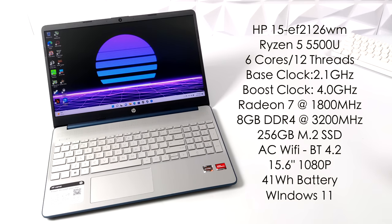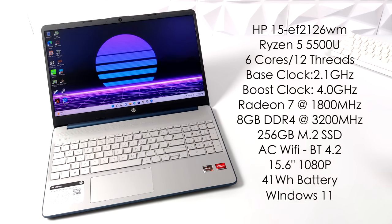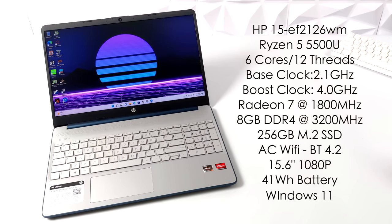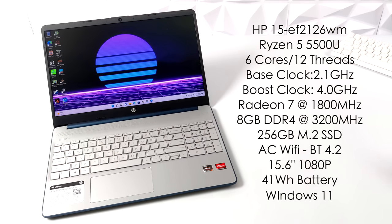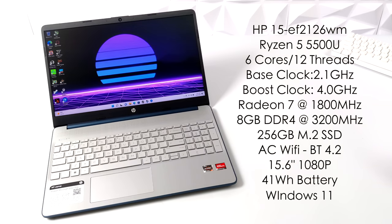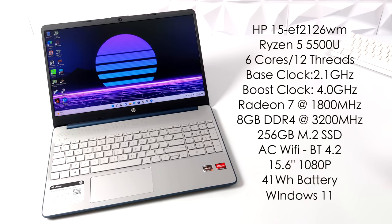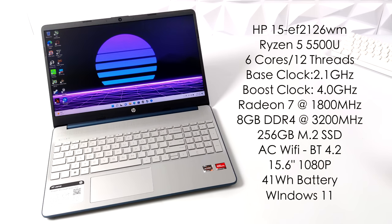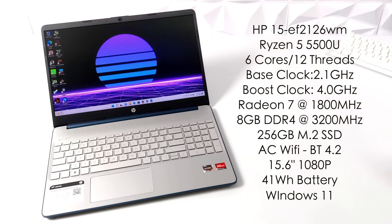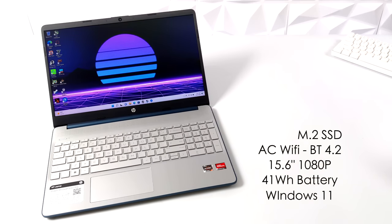This laptop is known as the HP 15EF2126WM. They actually sell two different variants — one with 8 gigabytes of DDR4 and the other with 16 — but both run dual-channel and it's user-upgradable, not soldered to the board; they use SODIMM RAM. The CPU is the Ryzen 5 5500U: six cores, 12 threads, base clock of 2.1 GHz with a boost up to 4.0 GHz, with built-in Radeon 7 graphics up to 1800 MHz that can be overclocked with a third-party application. This model has 8 GB of DDR4 running at 3200 MHz, a 256 GB M.2 SSD, built-in AC Wi-Fi, Bluetooth 4.2, a 15.6-inch 1080p display, a 41-watt-hour battery, and it runs Windows 11 right out of the box.